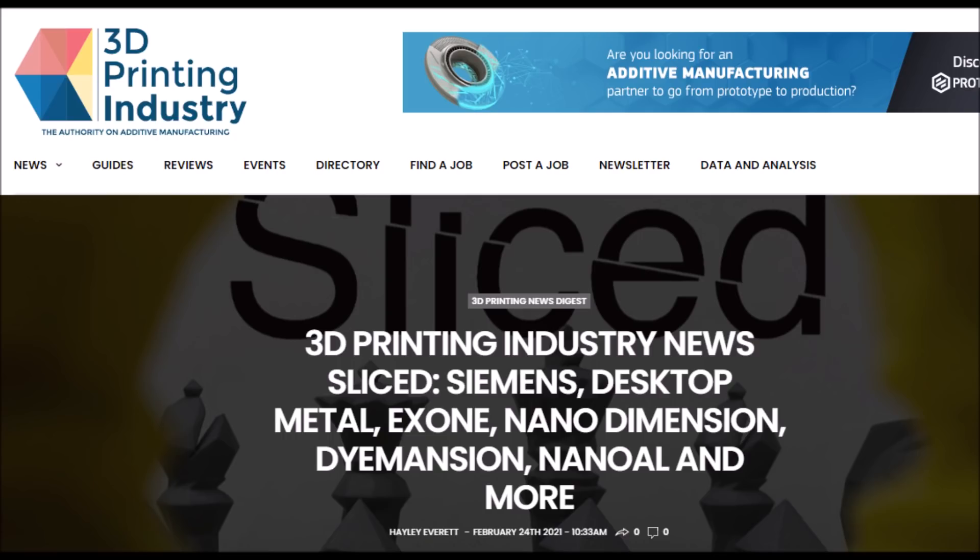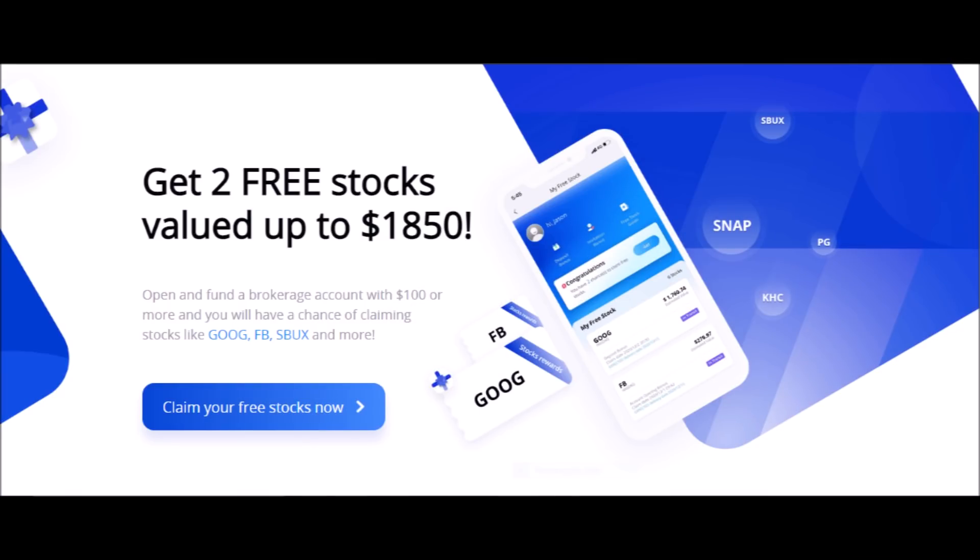Remember to press the like button for this video right now, comment down below your thoughts, subscribe if you are new, and let's make you some free money with Webull.